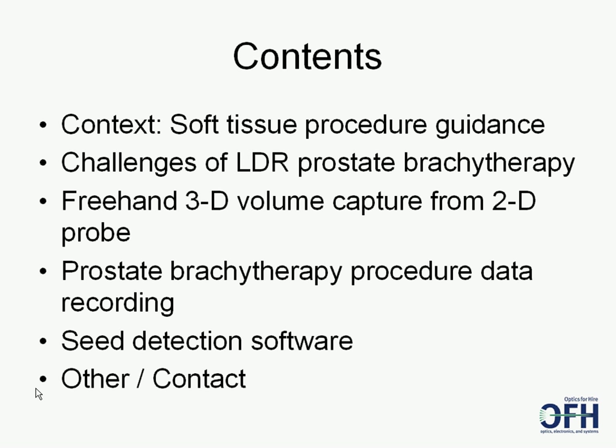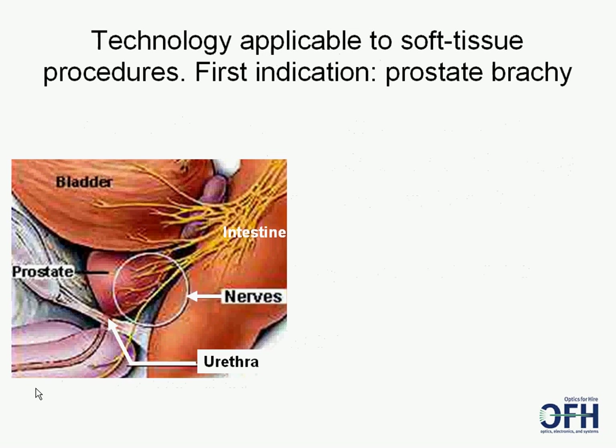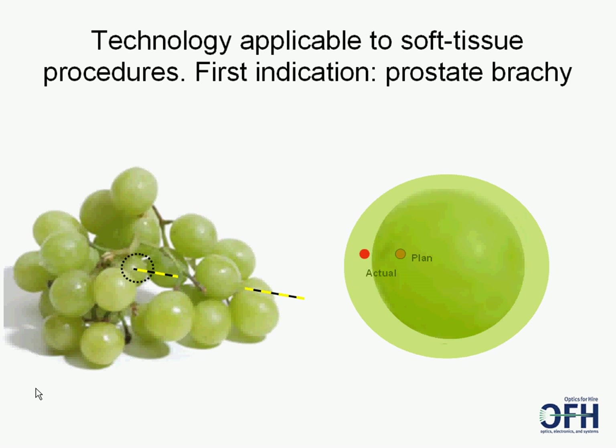Let's look at these advances and how they fit into cancer treatment, starting with some comments on soft tissue guidance. OFH's software can help a variety of soft tissue procedures, starting with prostate brachytherapy. In LDR brachytherapy, 80 or more tiny radioactive seeds need to be precisely placed in the prostate. One challenge is that the prostate swells or otherwise deforms during the procedure, so the clinician's plan no longer matches the outcome well enough, which can result in overdosed and undertreated regions of cancer.